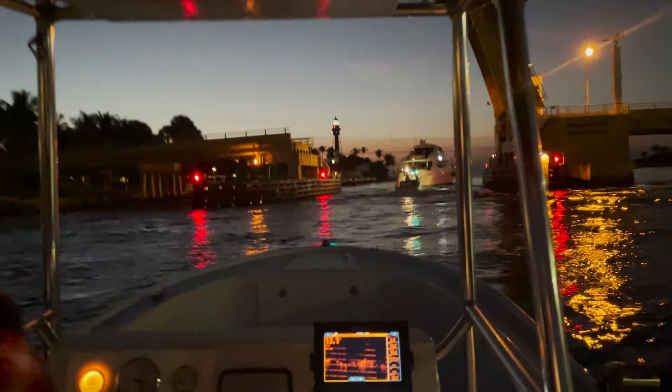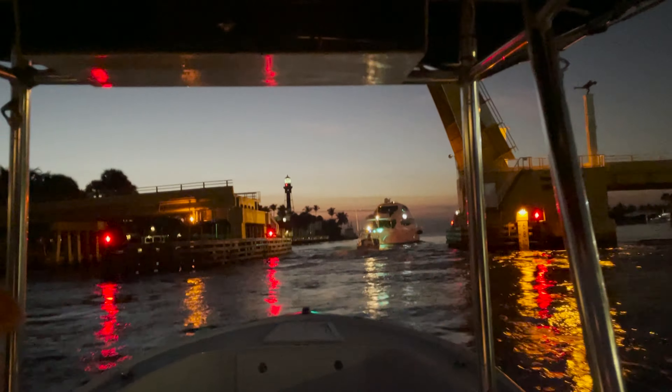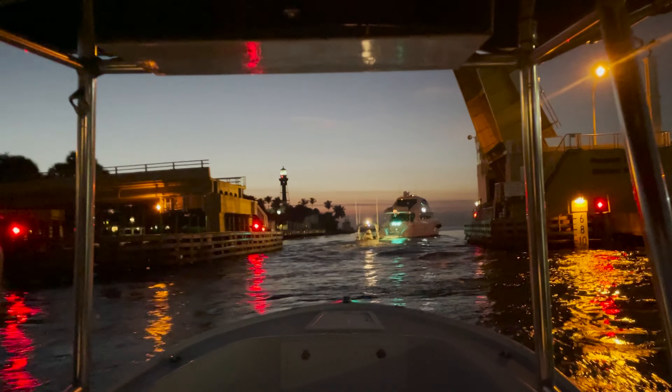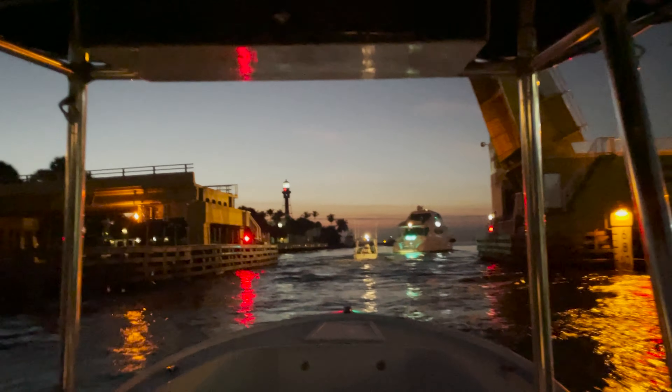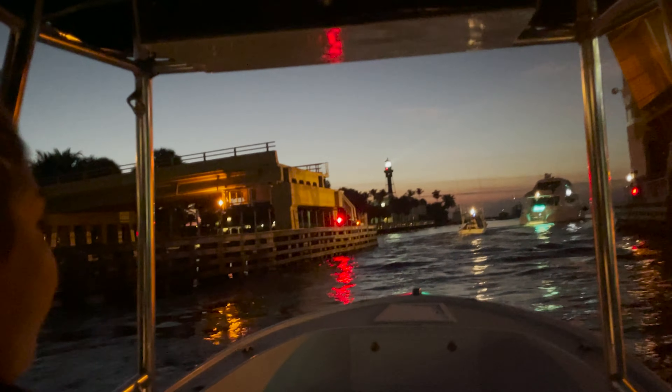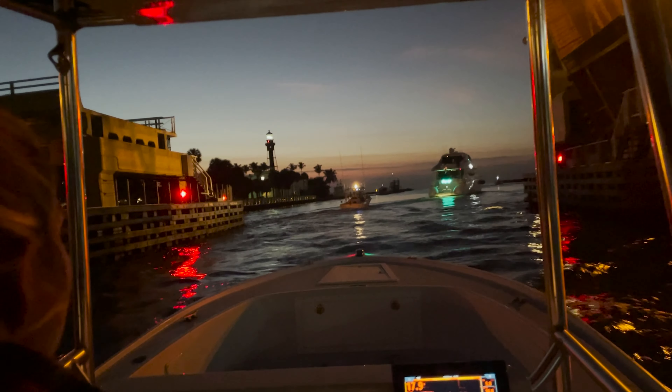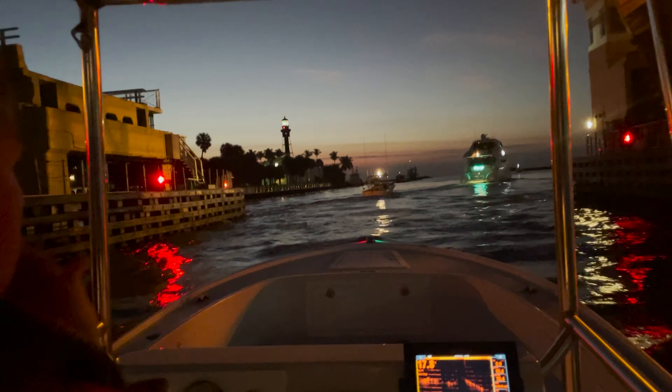Rolling out Hillsboro Inlet, baby. Got the lighthouse, got the starlight, all the drift boats and charter boats right here — Hillsboro Inlet, a classic. Big yacht going out up there, big ol' yacht, probably going over to the Bahamas.